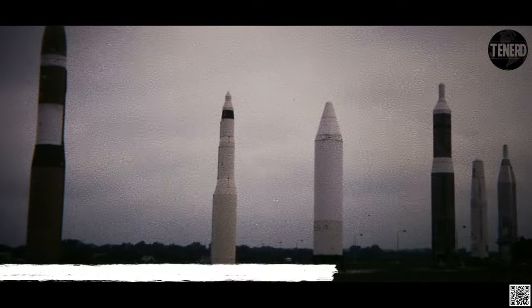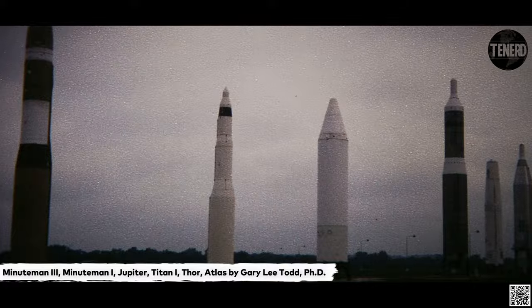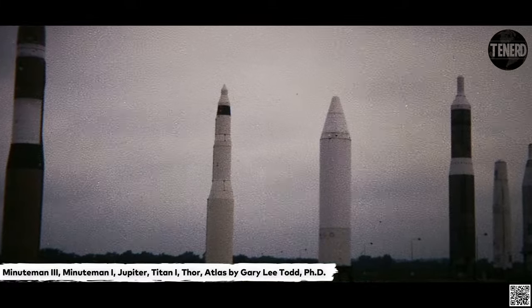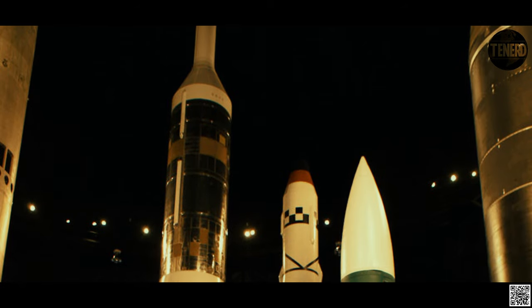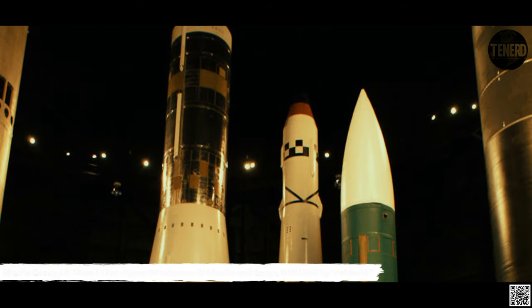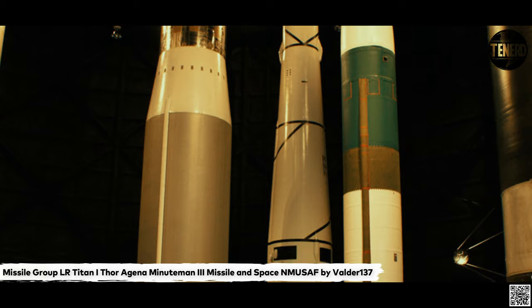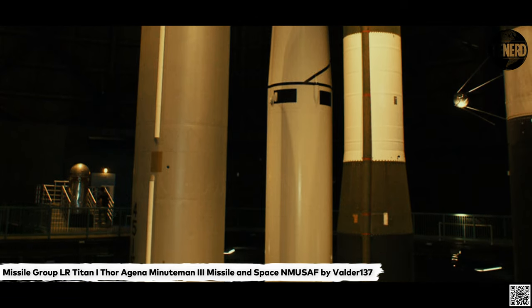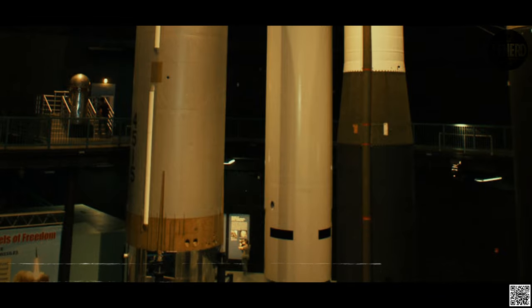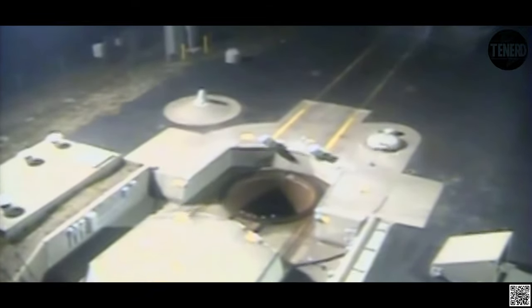All Minuteman ICBM launch facilities were modified and built to have the capability to receive commands from ALCS. With ALCS now standing alert around the clock, the Soviets could no longer successfully launch a Minuteman LCC decapitation strike. EC-135s equipped with the ALCS could fly overhead and launch the remaining Minuteman ICBMs in retaliation. This complicated Soviet war planning by forcing them to target not only the 100 LCCs but also the 1,000 silos, requiring upwards of 3,000 warheads to complete such an attack.